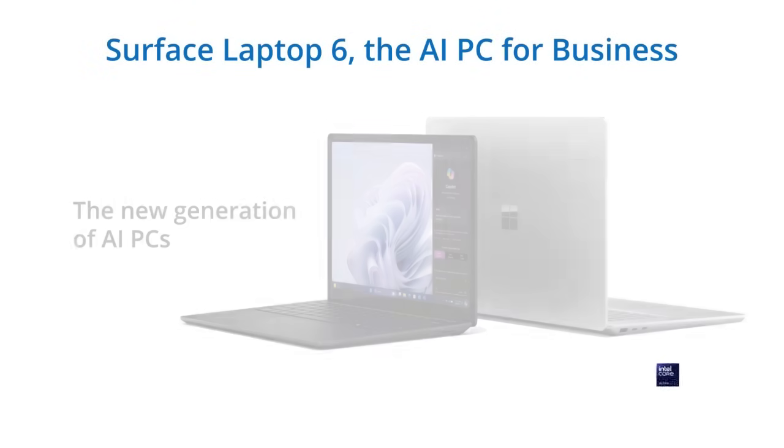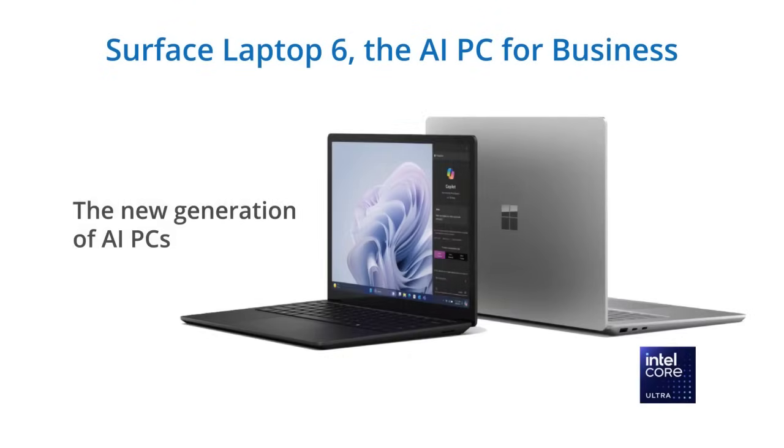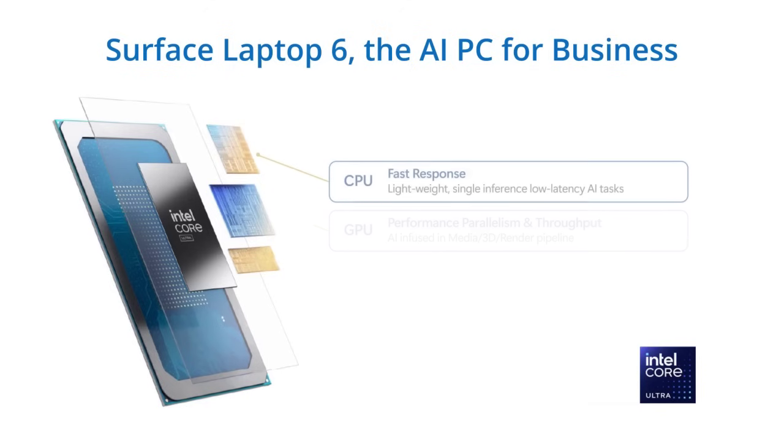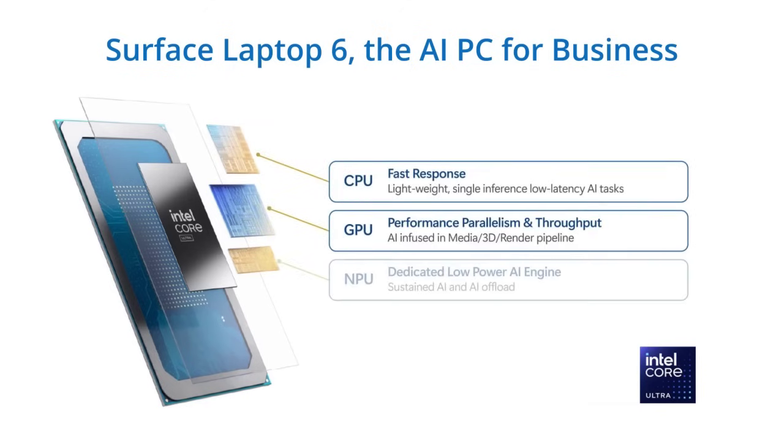So how is an AI PC different from a regular PC? I'm holding a Microsoft Surface 6 for business. This is an AI PC powered by the latest Intel Ultra processors with integrated CPU, GPU, and NPU for delivering AI experience.